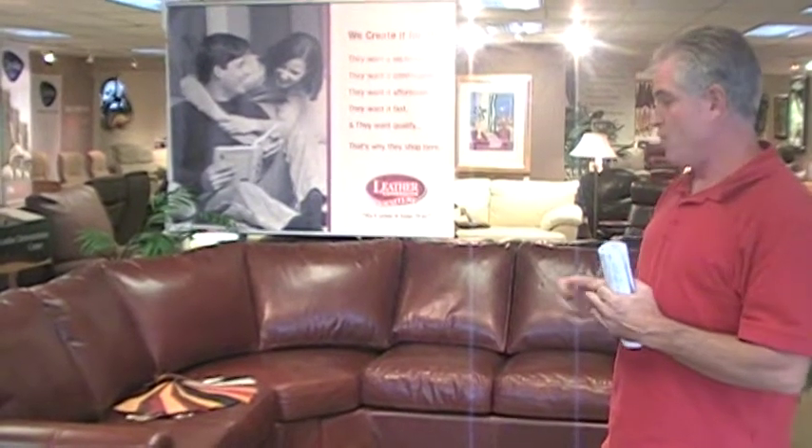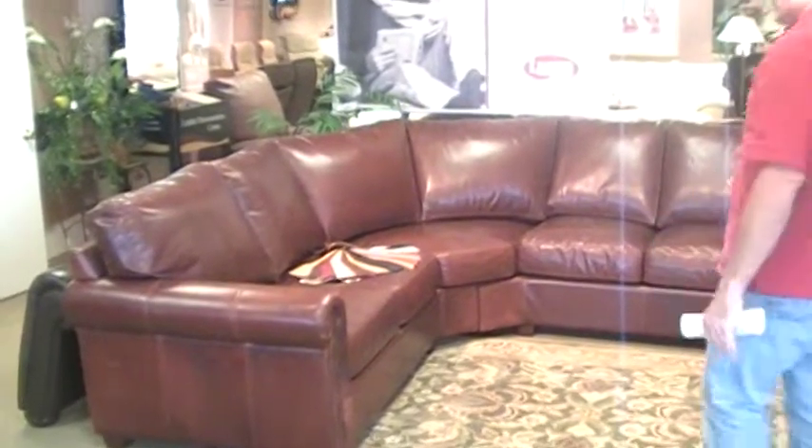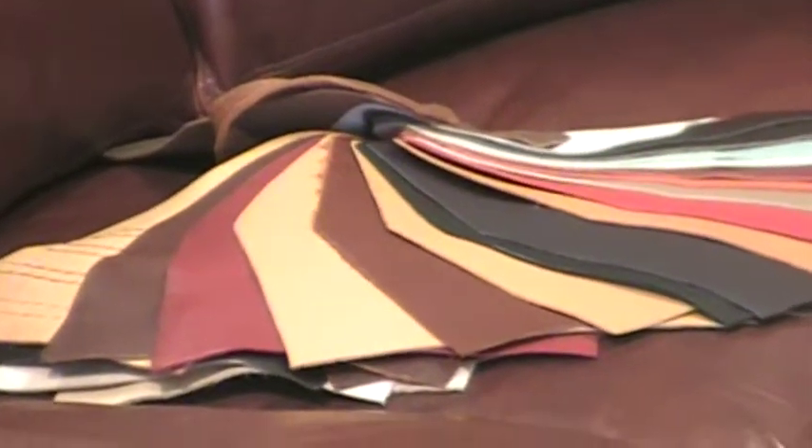I can do it with nail heads, without nail heads, and just here is just some of the leathers. It's available in over 80 different leathers, so literally it's really whatever way you want it.